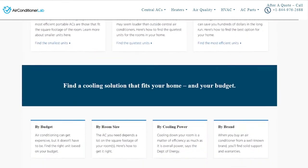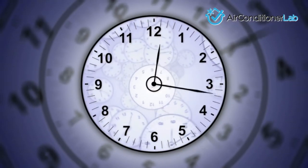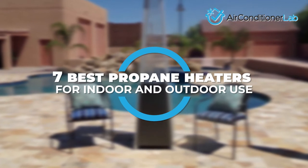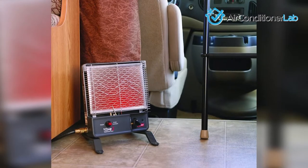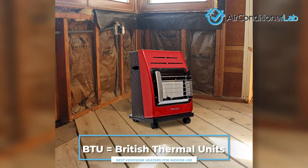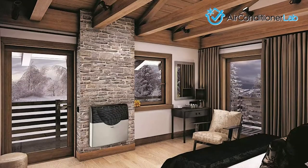Welcome to airconditionerlab.com. Our website and YouTube channel review a variety of products and recommend only the best HVAC brands. We spend hours researching the top models in each category so that you can purchase with confidence. In this video, we focus on the 7 best propane heaters for indoor and outdoor use. Each model has some unique features that we have highlighted and explained. One quick thing to note: BTU is equal to British thermal units, a metric used for heating power. The higher the BTU, the larger the area that can be heated. Let's get started.